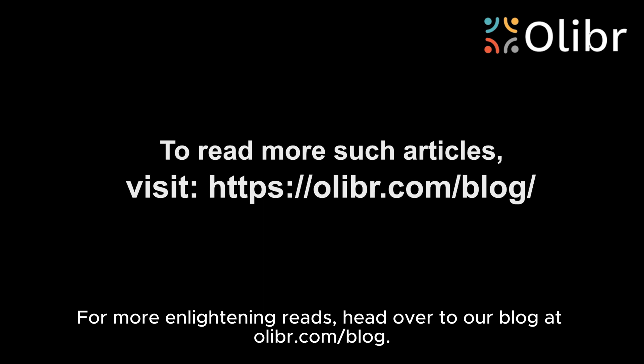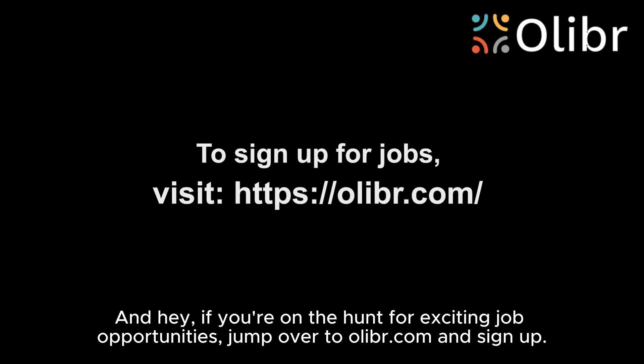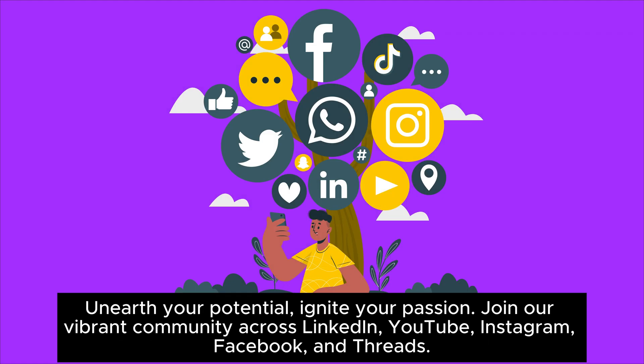For more enlightening reads, head over to our blog at olibr.com/blog. And if you're on the hunt for exciting job opportunities, jump over to olibr.com and sign up. Unearth your potential and ignite your passion.